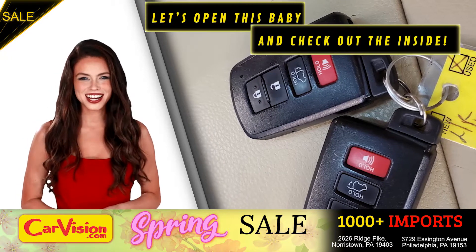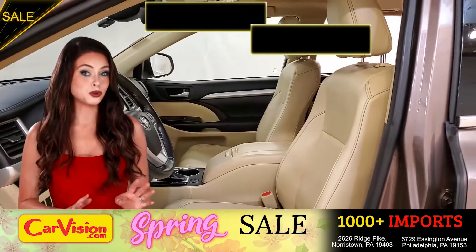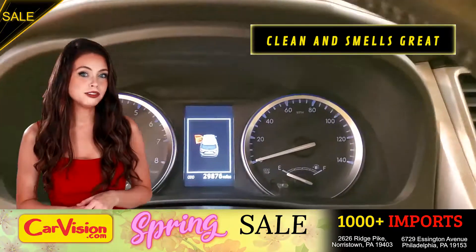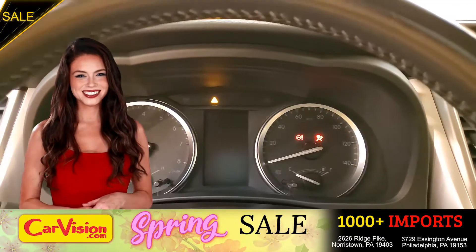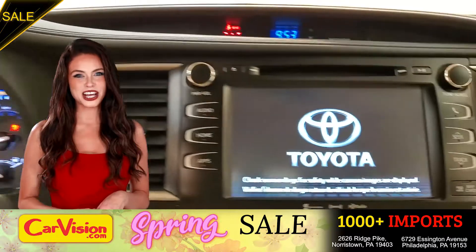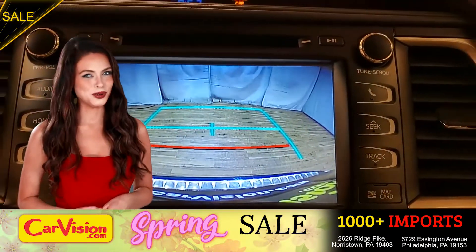Let's open this baby and check out the inside. The car is extremely clean and smells great. Great space to put your coffee, cell phone, and wallet. The first thing you'll notice is the unique and classy signature dashboard of this automaker. Great finish, sleek and smooth.